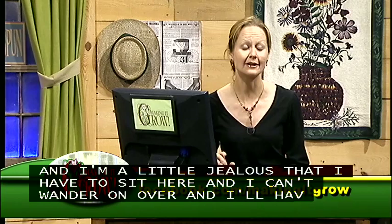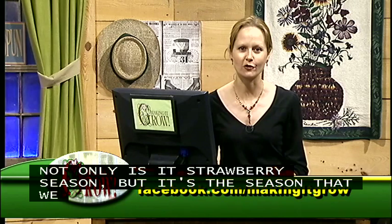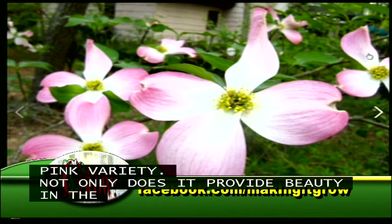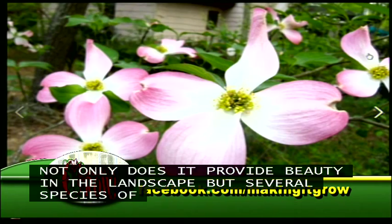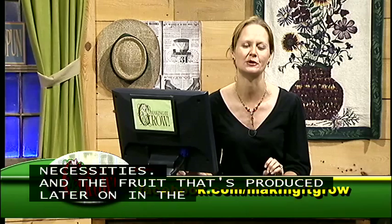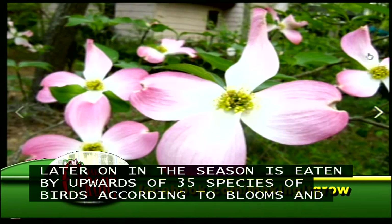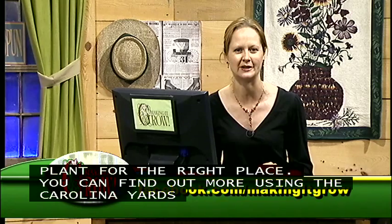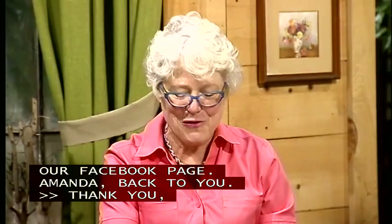Teresa shares from the chat room a photo of pink dogwood blooms. Not only do dogwoods provide beauty in the landscape, but several species of butterflies use them as a host plant for caterpillars, they provide nectar for bees and other pollinators, birds use them for nesting, and the fruit produced later is eaten by upwards of 35 species of birds according to Birds and Blooms magazine. Dogwoods don't like to be in full sun; more information can be found using the Carolina Yards plant database.